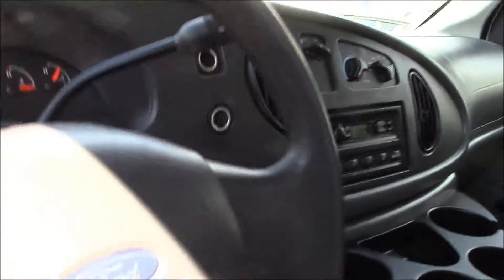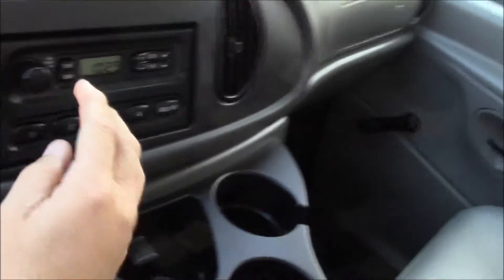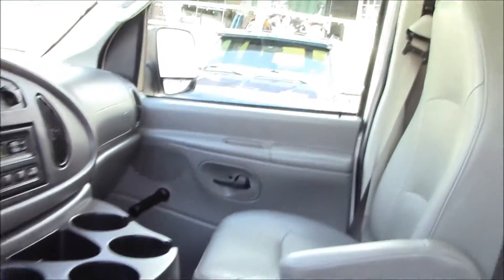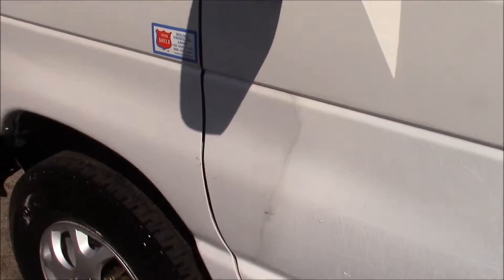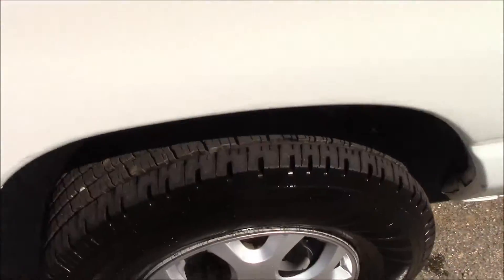Tilt wheel. Radio. Horn — that works. Wipers — they work, as you can see. And the radio works too. So it's kind of basic; there's not a lot of fancy frills, bells and whistles or whatnot. But you know what? It's for work, not for play. Unless you want to turn it into a conversion van or something — well, that's totally up to you.